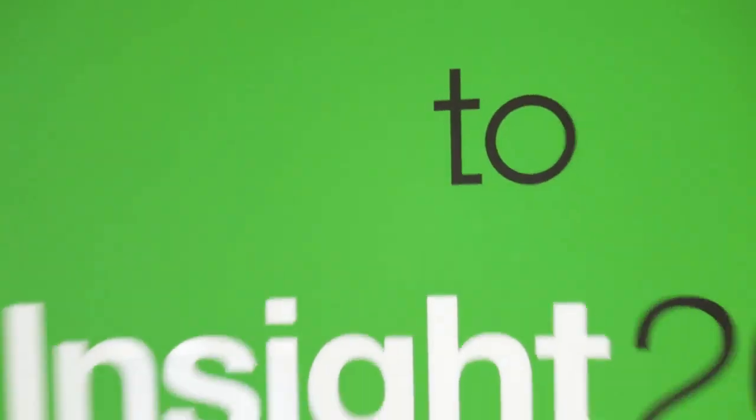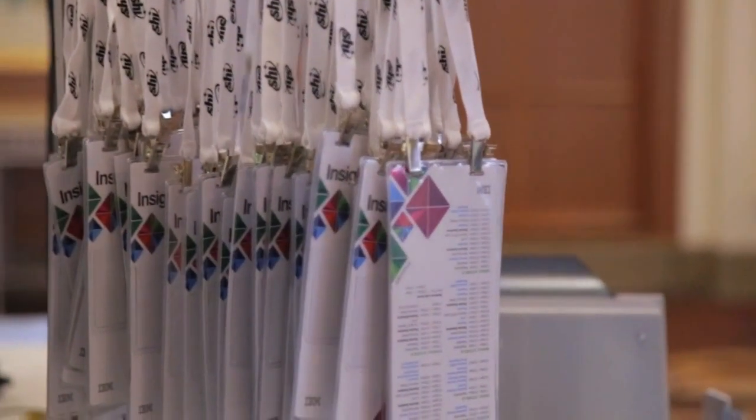Live from Las Vegas, extracting the signal from the noise, it's the Cube, covering IBM Insight 2015, brought to you by IBM.